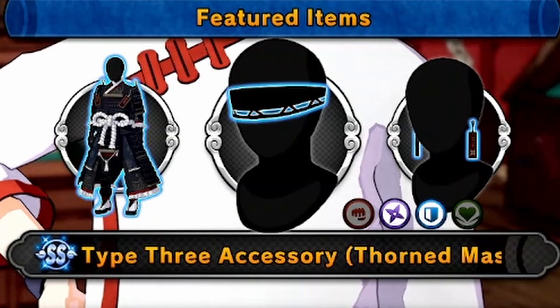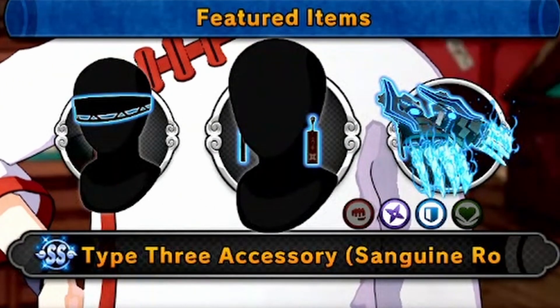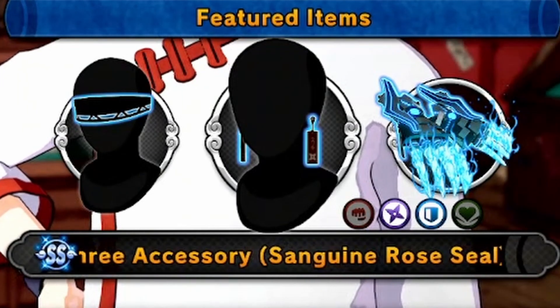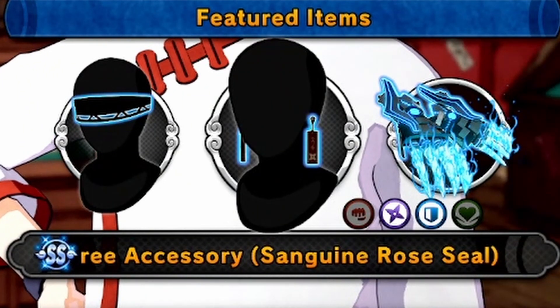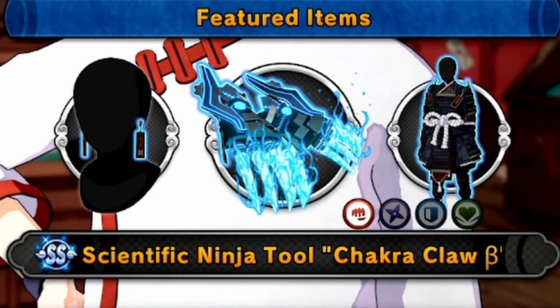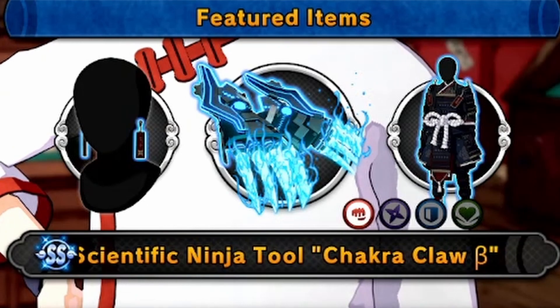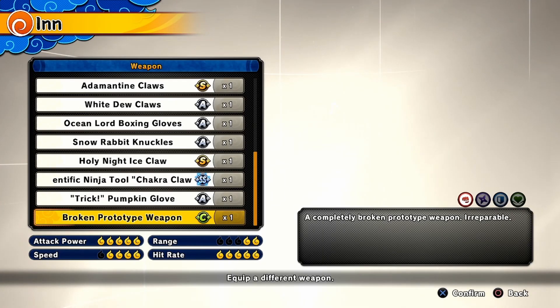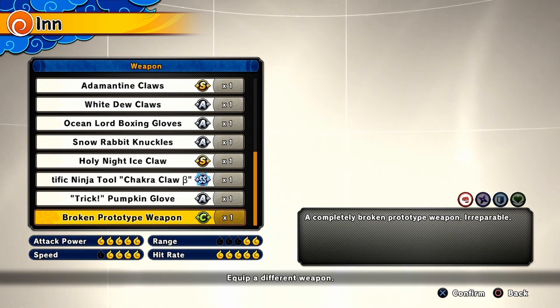Next up we got the Type 3 accessory, Thorned Mask. And then we got another Type 3 accessory — Sanguine Rose Seal? I'll just leave the pronunciation to you guys. Now as you know, the chakra claws that were given to us a while back were only borrowed. And now it is broken — literally broken, not broken as in overpowered, broken as in actually broken.